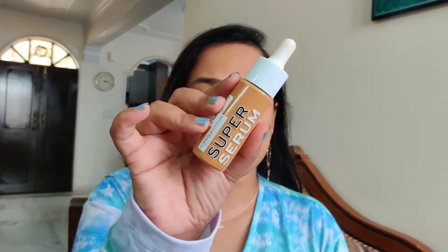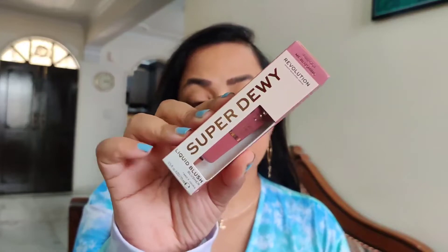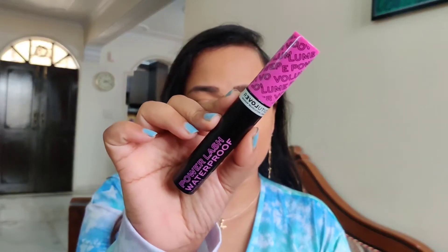Right now I'm not wearing anything on my face, just a moisturizer. I've done my eyebrows and a little bit of lipstick since I don't have a lipstick from their range. I have four of their products: the Super Serum Foundation, the Super Dewy Blush, the highlighter, and the mascara.